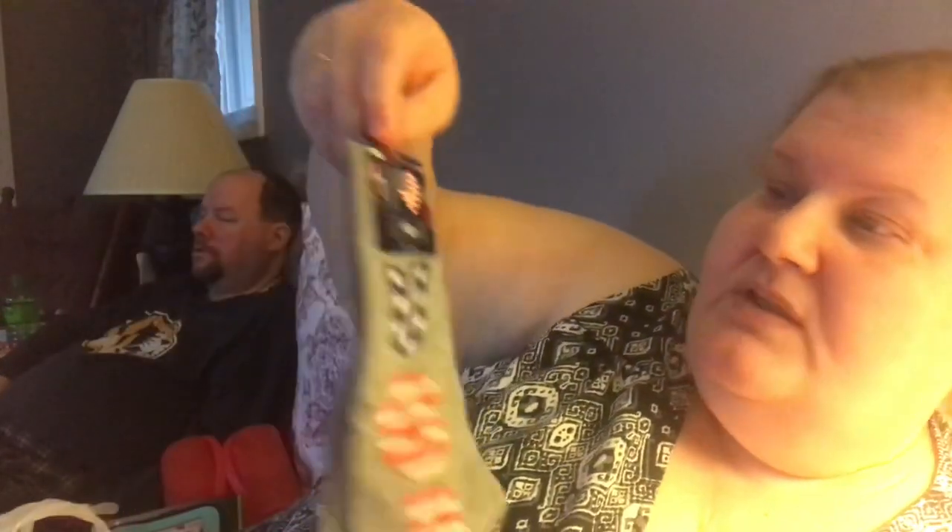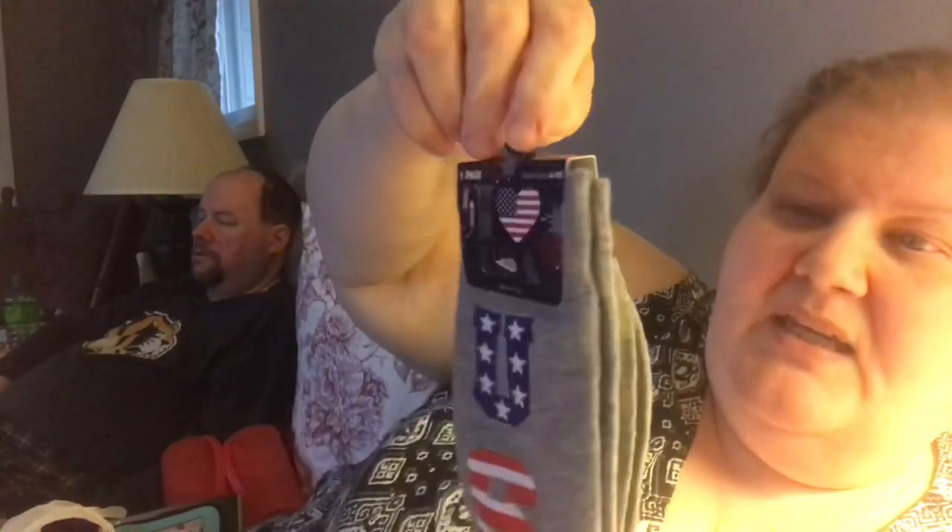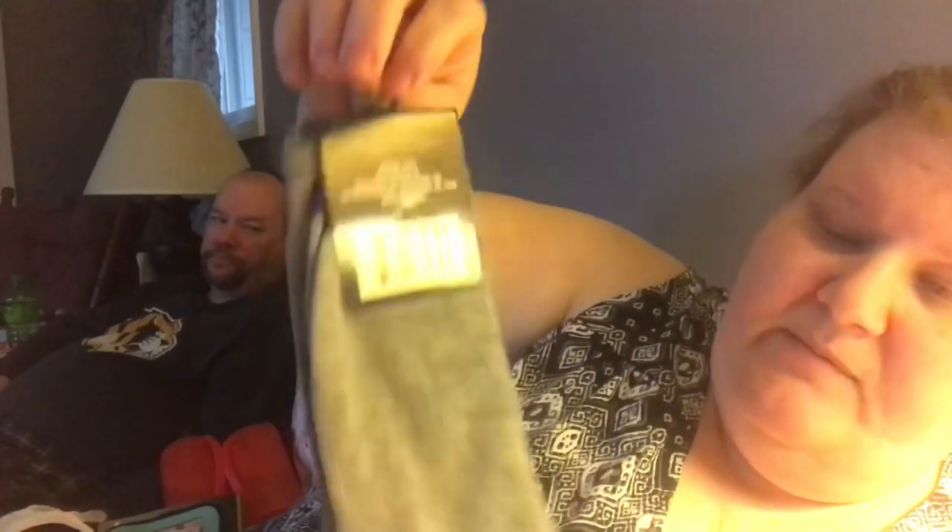I got a really cute pair of socks that say USA — the tag says 'I Love USA' — and they're long socks. I got them for Jim to wear with his uniform. I thought he can get away with gray, but they'd be really cute for the 4th of July or Memorial Day, keeping the Americana going.